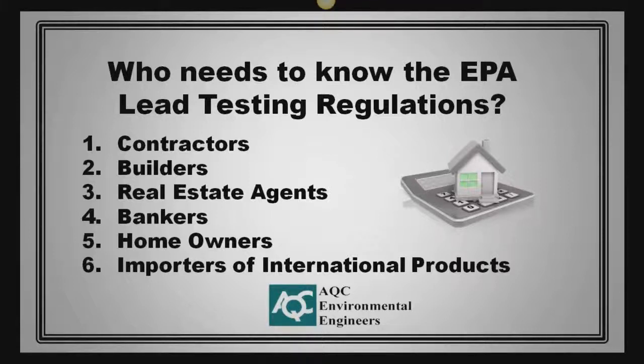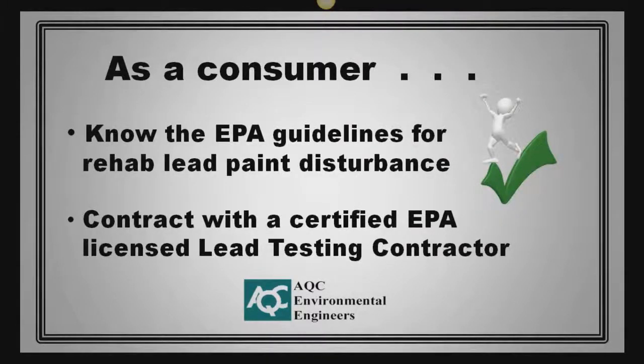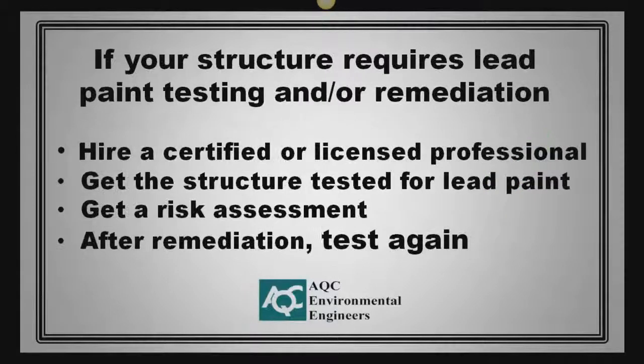To any importers of international products, it is important to know the Consumer Product Safety Commission's Safety Improvement Act of 2008. As a consumer, it is important to know the EPA guidelines for rehab lead paint disturbance. By law, you must contract with a certified EPA-licensed lead testing contractor when lead paint is involved or suspected. If your structure requires lead paint testing, hire a certified or licensed professional, get the structure tested for lead paint, get a risk assessment, and after remediation test again to make sure that you have an environmentally acceptable lead-safe environment.